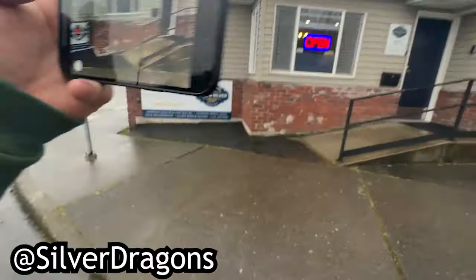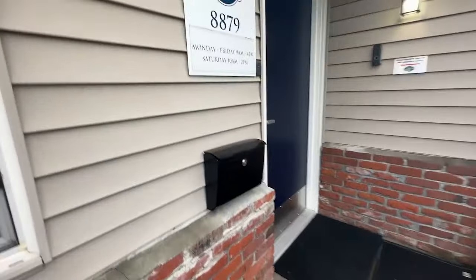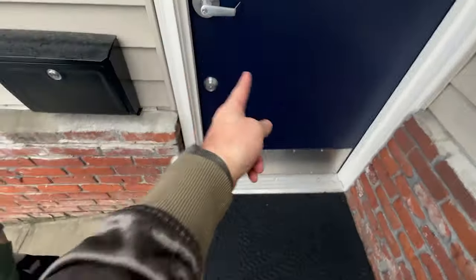I got a buddy, International Stacker in the house. Yeah, alright! We are Center Street Gold and Silver, world famous. Let's go!